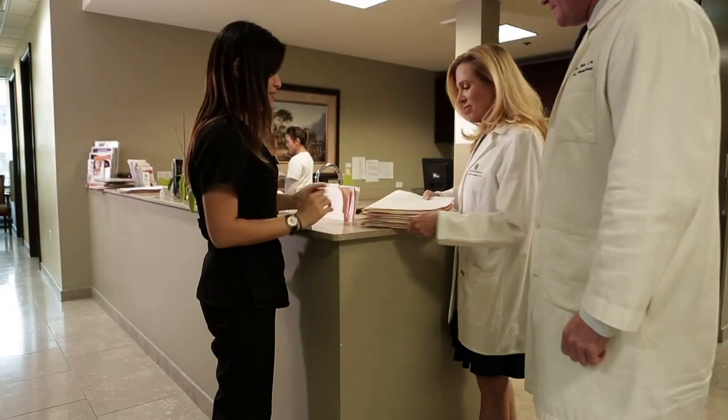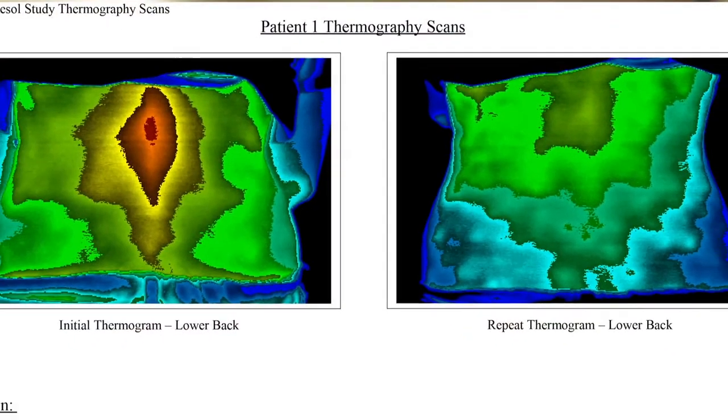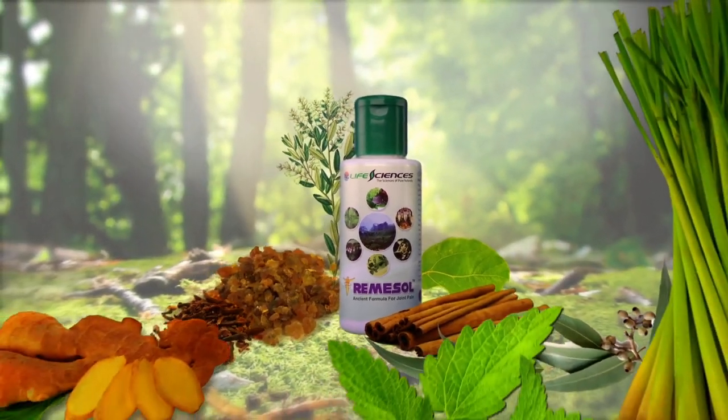Now that I've utilized Remasol on all different patients — from tennis elbow to chronic back pain to neck pain — I would definitely recommend this to further patients and will be using it with all our other products. Scientific testing of Remasol has proven its safety and effectiveness. Let's hear from actual users on how Remasol has changed their lives.